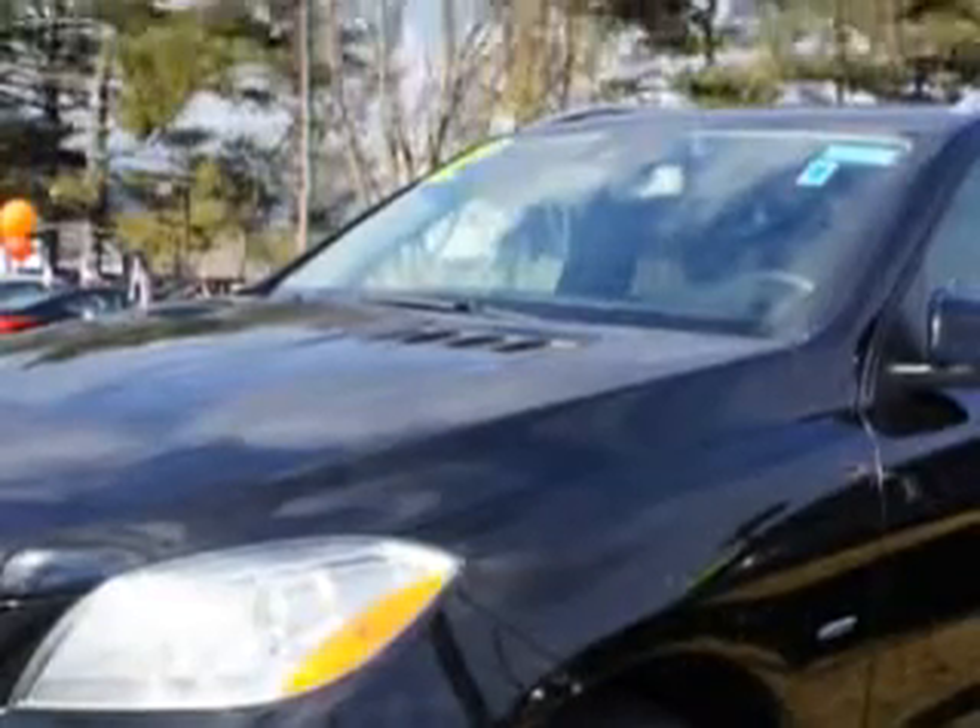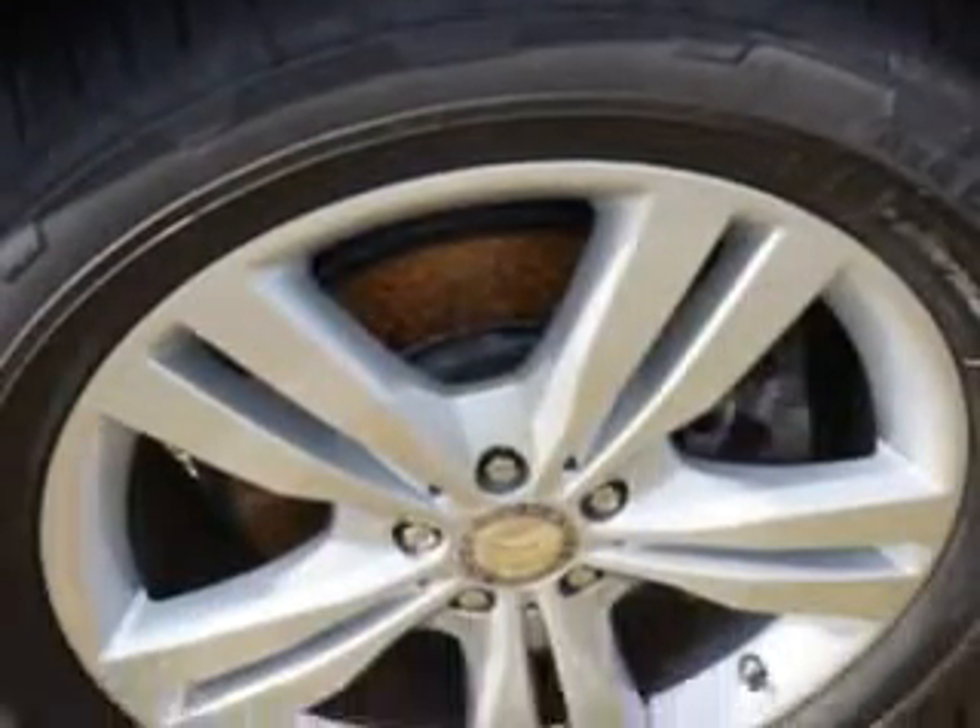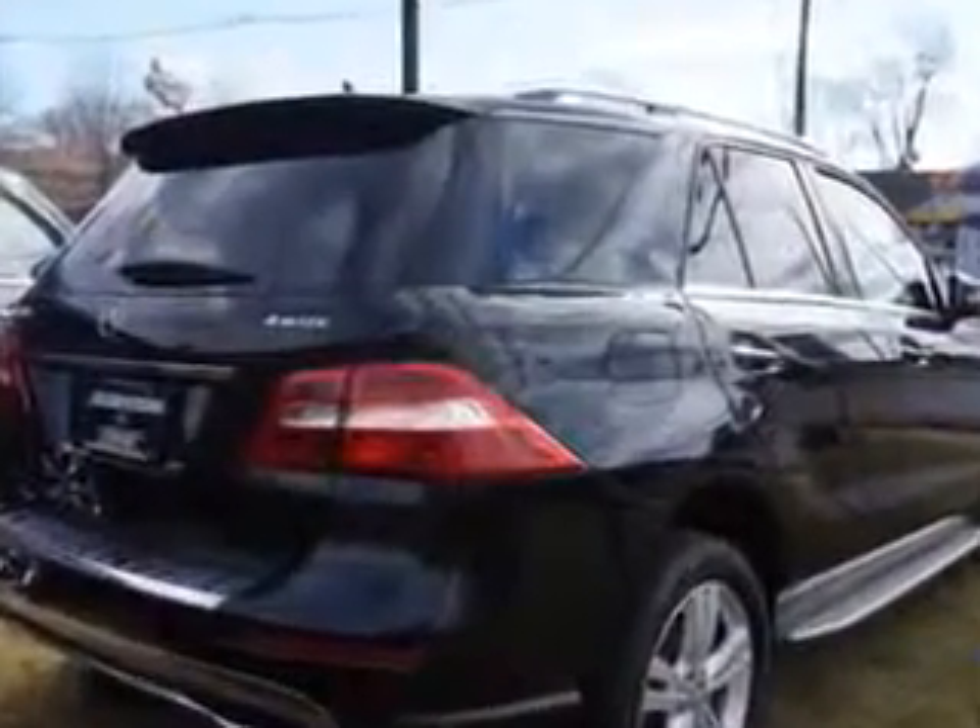Enjoy this great SUV with features like Premium One Package, Driver Assistance Package, Heated Rear Seats, Heated Leather Steering Wheel, Lighting Package, Dynamic Handling Package, and Black Leather.